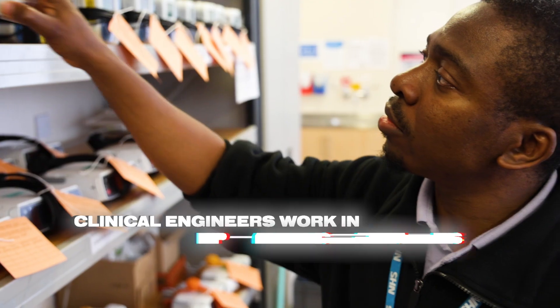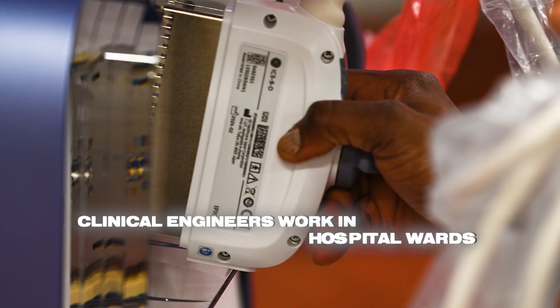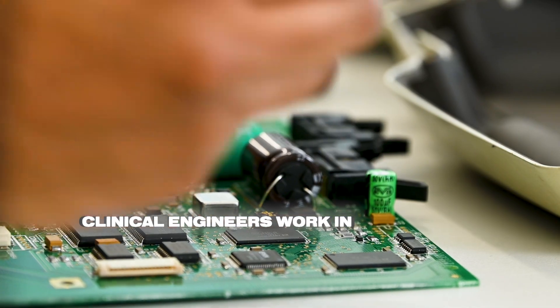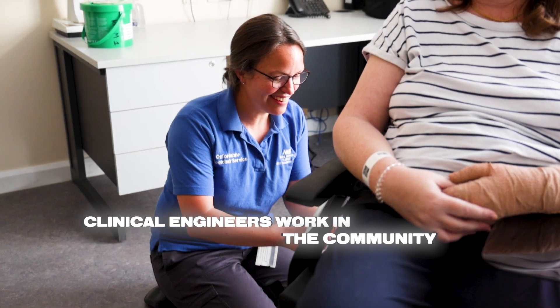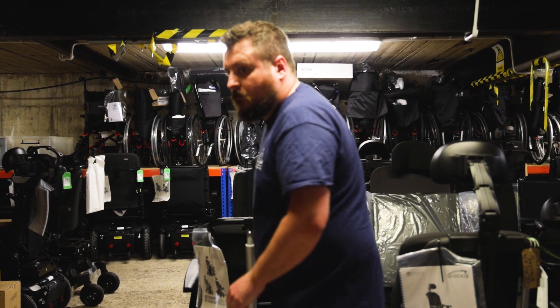You'll need to ensure accurate and repeatable measurements for data collection and analysis. You could be building, configuring or working with equipment in clinical locations such as an operating theatre, a ward, a specialist workshop, or out and about in the community at patients' homes.